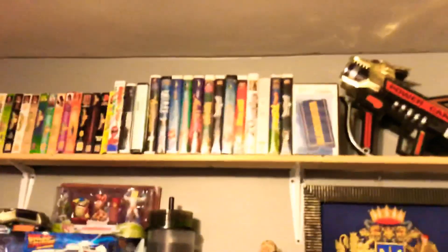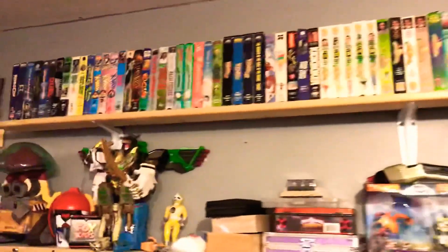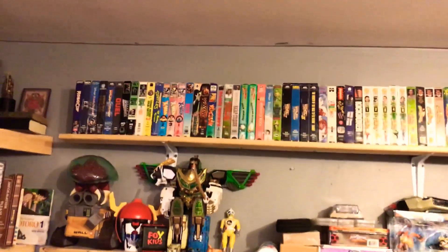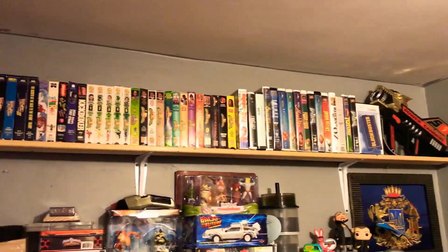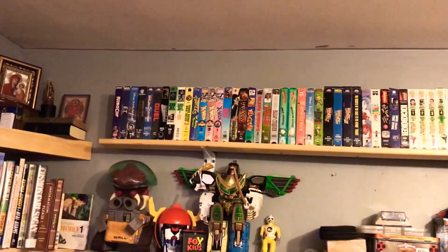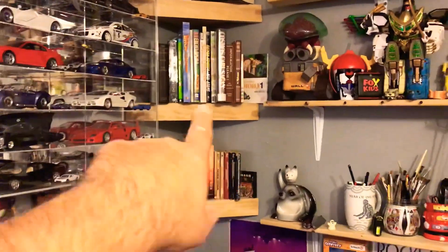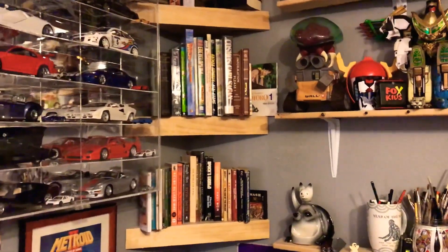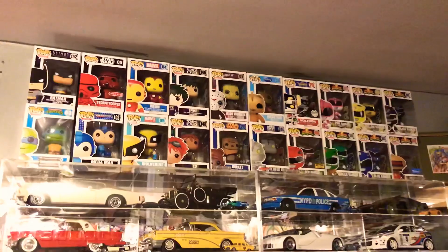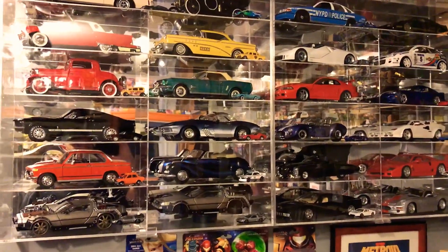I also moved my VHS tapes up there — that used to be just spare Megazords. Now it's all the movies I actually enjoy watching on VHS, so it's not a huge collection but it's everything I enjoy. I used to have random stuff in the corner; now I just have my books that I need to refer to, plus my tiny modest pop collection and my cars, which I love.